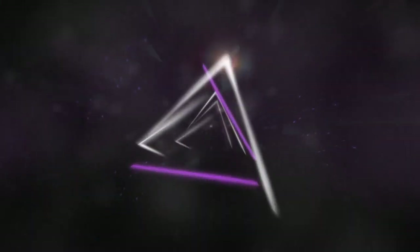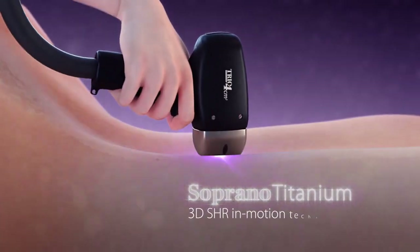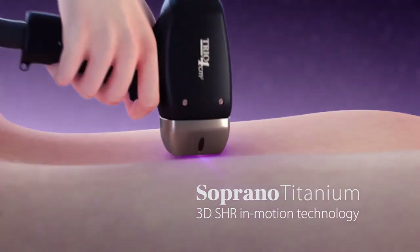Professionals all over the world are continuously seeking the ultimate hair removal treatment. As part of this ongoing mission, Alma created a true technological milestone: Soprano's 3D SHR in-motion technology.